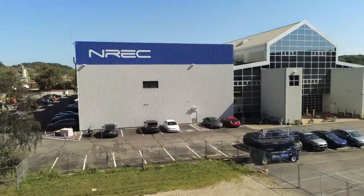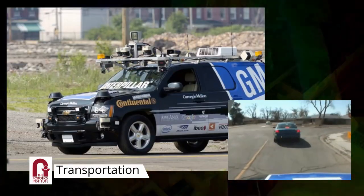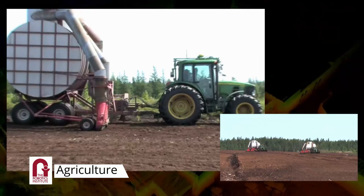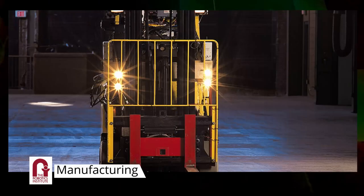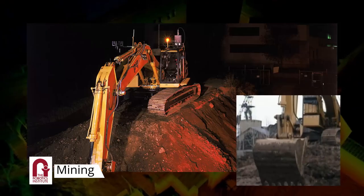The National Robotics Engineering Center is part of the world-renowned Carnegie Mellon Robotics Institute, whose solutions impact transportation, agriculture, healthcare, energy, manufacturing, communication, artificial intelligence, defense, mining, and more.